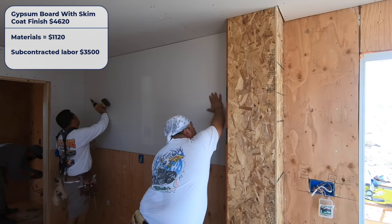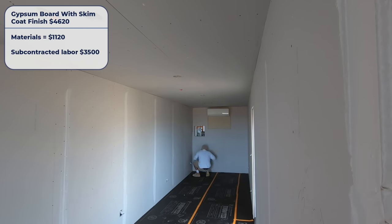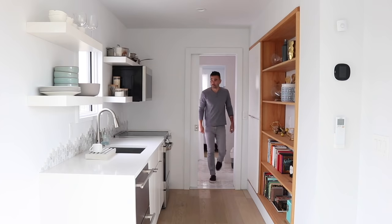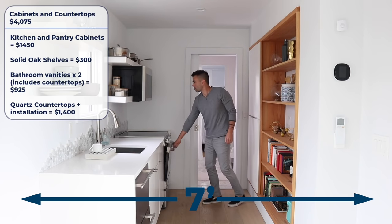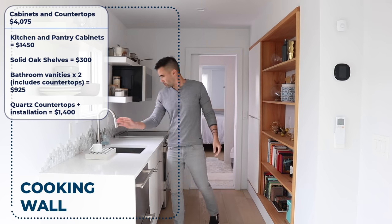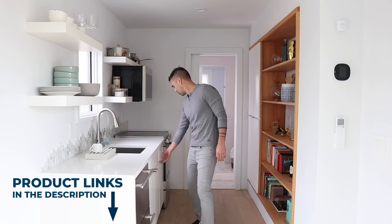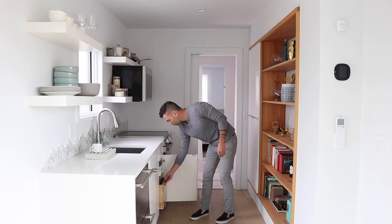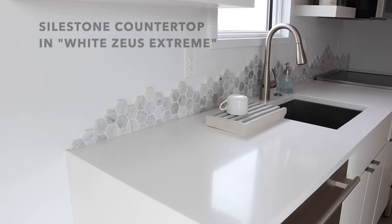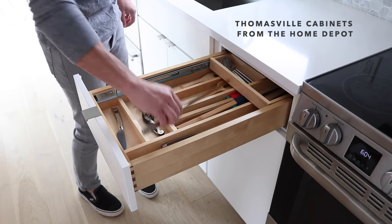The best money I spent was hiring a crew to do the gypsum board — they were so fast and did a fantastic job I couldn't have come close in the same amount of time. The kitchen represents one of the biggest opportunities to reduce cost. I really like the Thomasville cabinets and Silestone quartz countertops — they look clean and will last a long time — but you can get more value by doing more DIY. I'll link to my fully DIY kitchen with concrete countertops in the description.